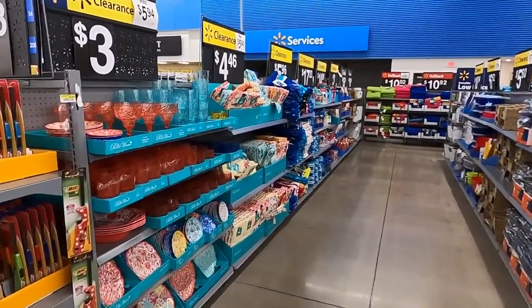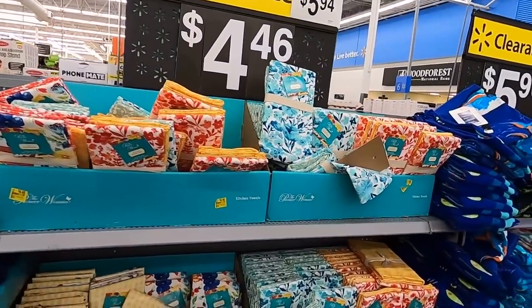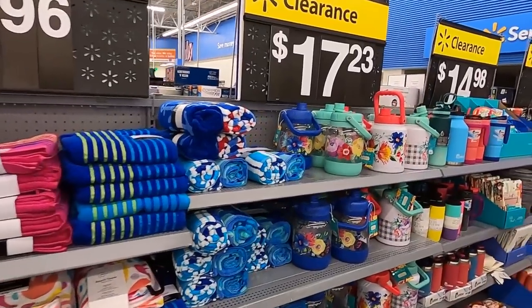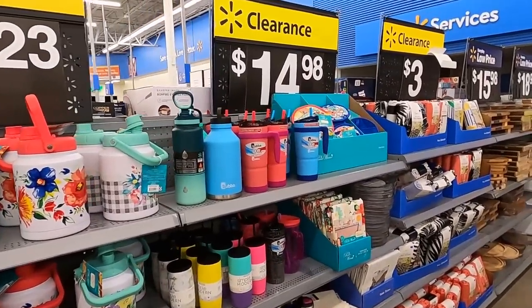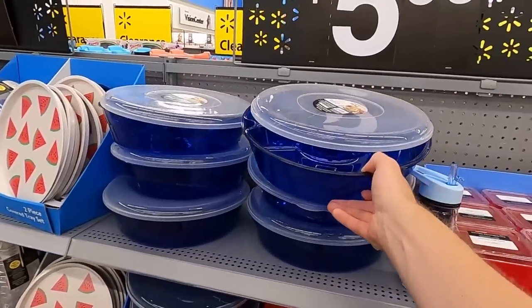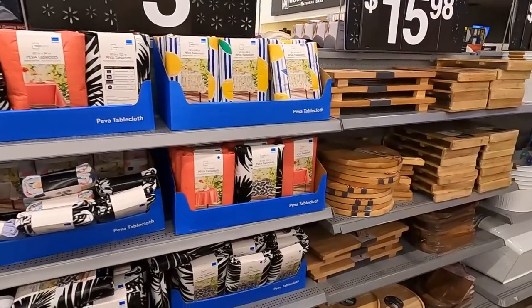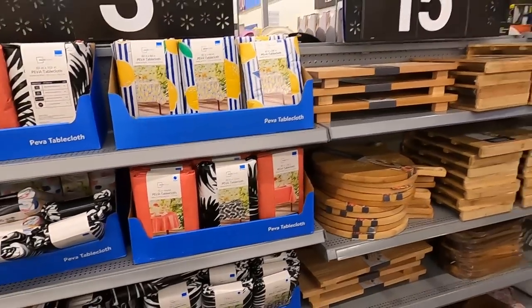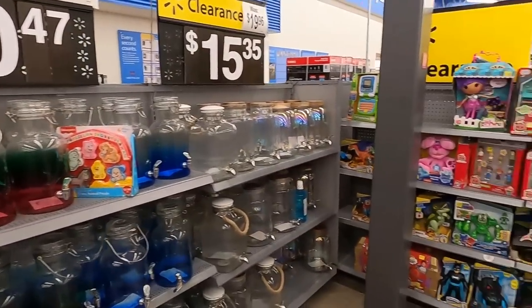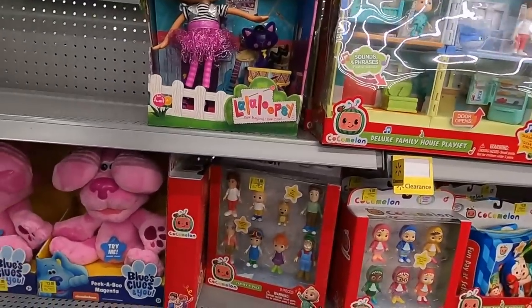We've got our first clearance section right here — off to a good start. Looks like a lot of outdoorsy type stuff so we're just going to speed run through this. We've got blankets, Pioneer Woman stuff, more towels, watermelon trays, covered tray sets, Better Home and Garden stuff, tablecloths, outdoor blankets, big jugs for lemonade. There's a lot of clearance stuff right now, and apparently a ton of toys we need to inspect.